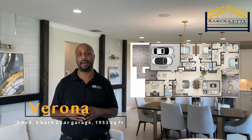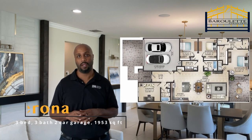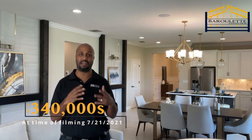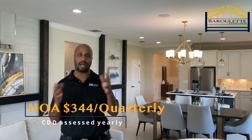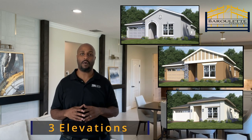We are in the Verona, which has three bedrooms, three baths, a two-car garage, and just under 2,000 square feet. I chose to feature this model because I fell in love with how they use the layout — perfect for downsizing without feeling like you're losing it all. Currently, the starting price at the time of filming is in the mid-$300,000s, before lot and any potential upgrades. The Verona offers three distinct elevations, so let's take a look at the layout.